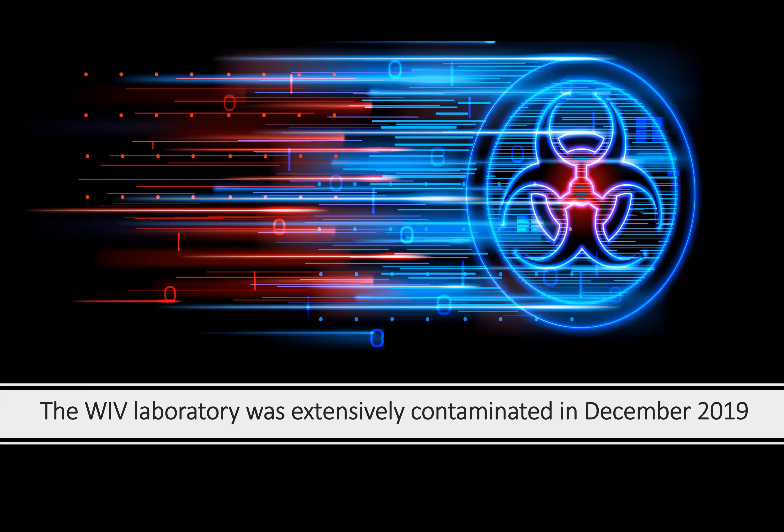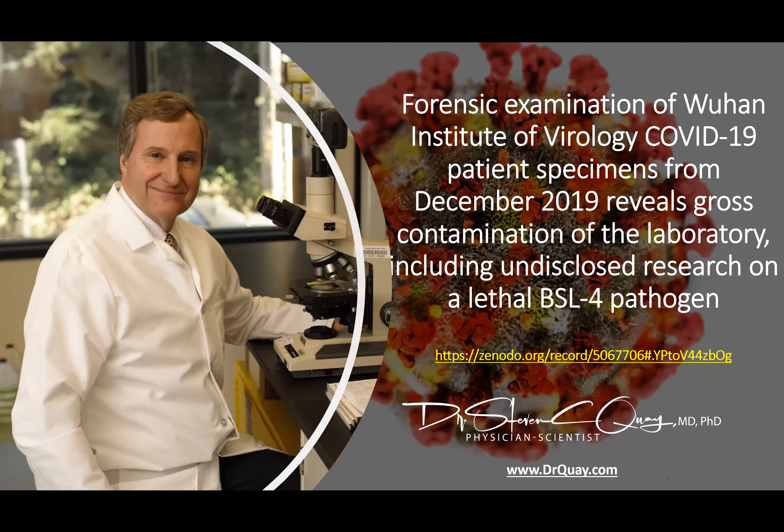The WIV laboratory was extensively contaminated with 19 other identified sequences, including many viruses and even the plant genes for honeysuckle, which are commonly used for cloning experiments. In conclusion, a forensic examination of the Wuhan Institute of Virology COVID-19 patient specimens from December 2019 reveals gross contamination of the laboratory, including a non-disclosed research project on a lethal BSL-4 pathogen. The paper can be found at the hyperlink shown below.